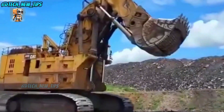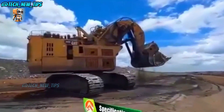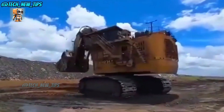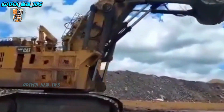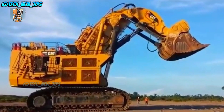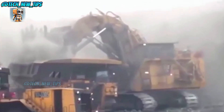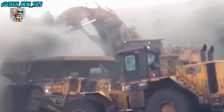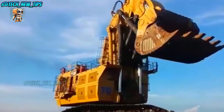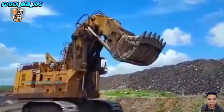Its bucket can scoop up to 93.6 tons of material in one go. To put that in perspective, it can fill up Caterpillar's biggest dump truck — the 797F — with just four scoops. If you're mining or clearing out a mountain, this thing's efficiency will save you an incredible amount of time. And with built-in LED lights, the 6090FS can even work night shifts. Talk about dedication.